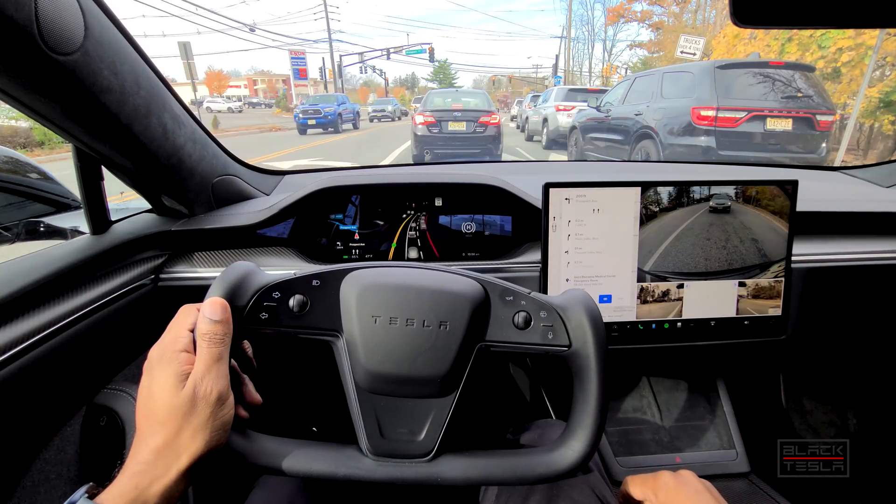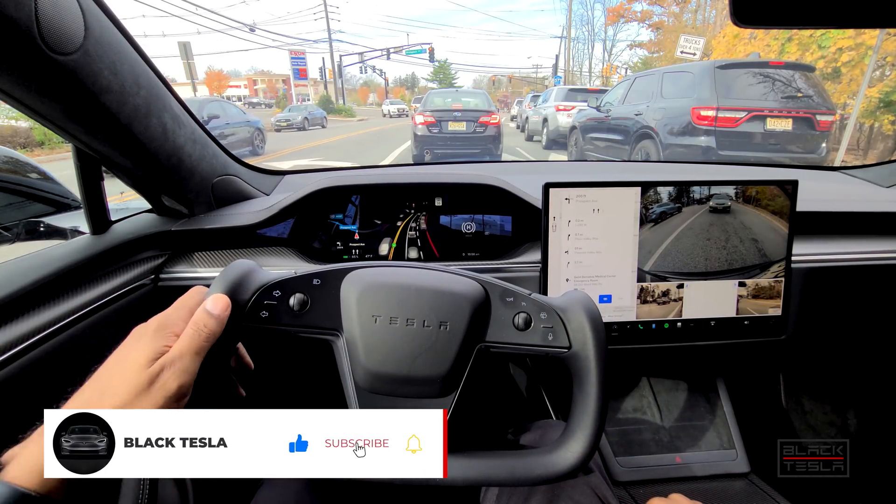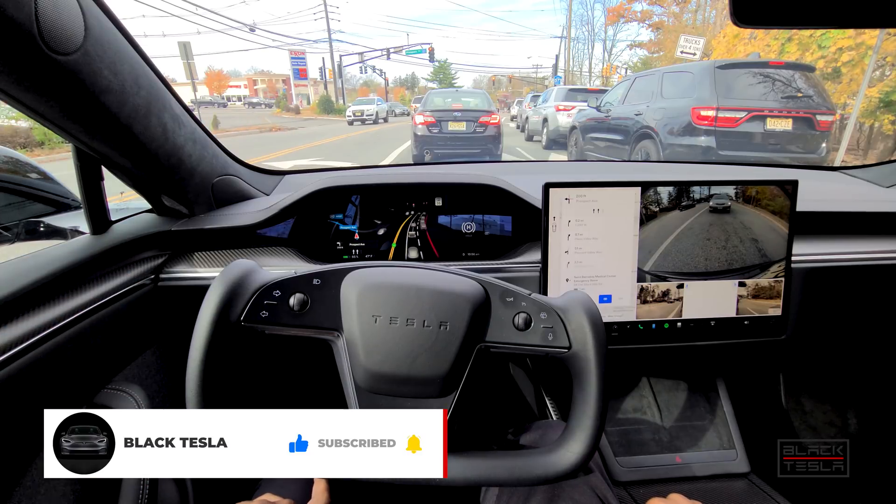Welcome back to the channel. Thanks for tuning in, thanks for watching, thanks for subscribing — we truly appreciate it. We're back at it with another full self-driving beta video.